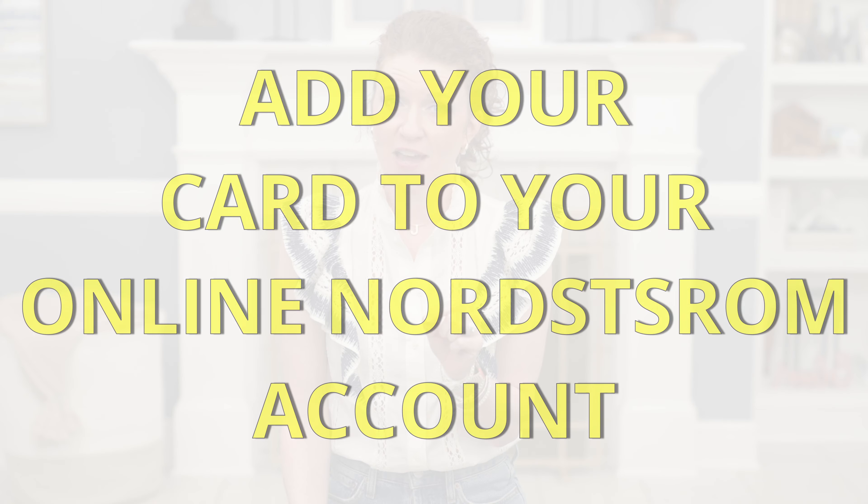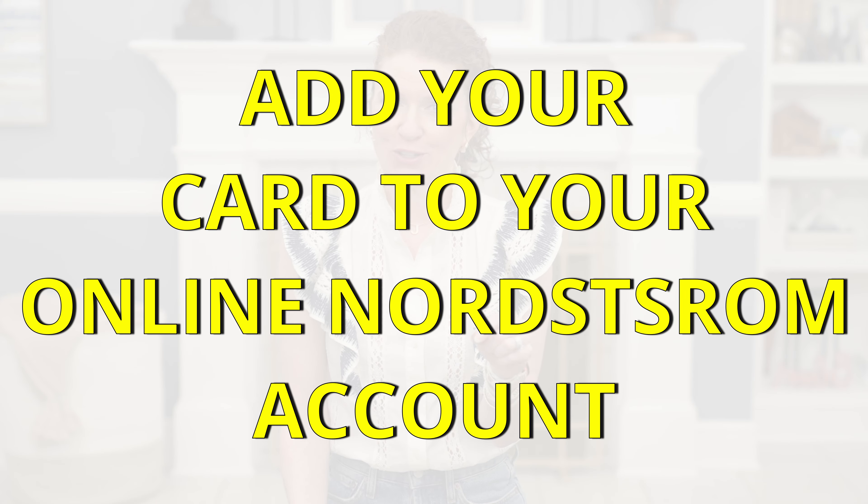Another thing you can do is download the Nordstrom app. If you're shopping online, create your wish list and turn on notifications — it will notify you on your phone when something comes back in stock. During the sale, if you have an item you really want and want to know when it comes back in stock, that is the quickest way to find out so you can order it.